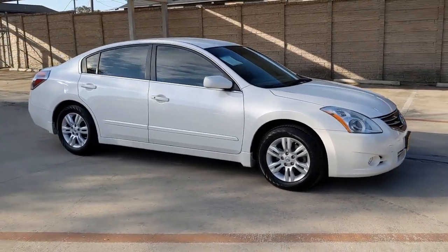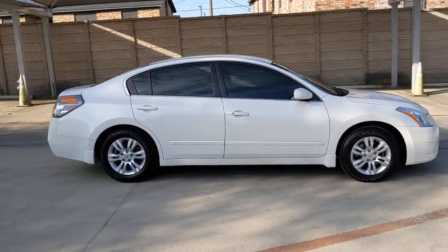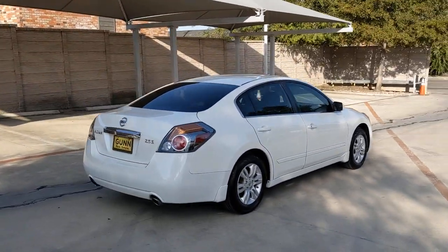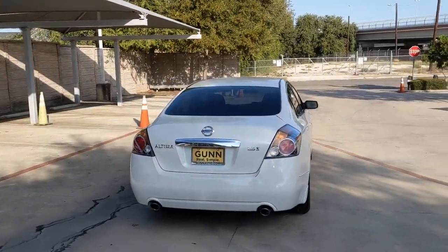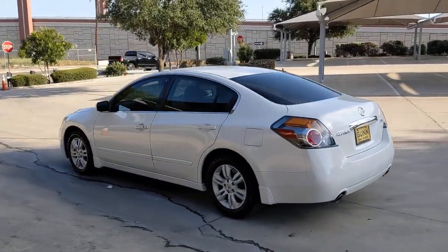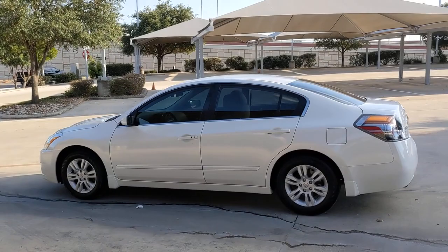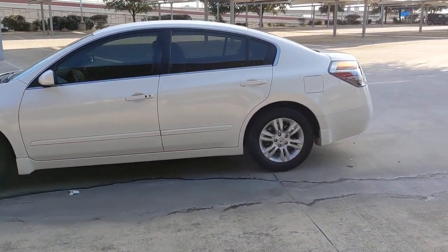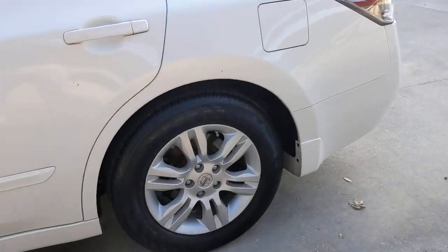Enjoy the view of this 2012 Nissan Altima. With less than 60,000 miles on the odometer, this vehicle stands out from the rest. Take a closer look at this sporty and practical Altima, from its athletic performance to its available all-weather capability to its spacious, comfortable cabin. This stylish, safety-minded midsize is the ideal family sedan.